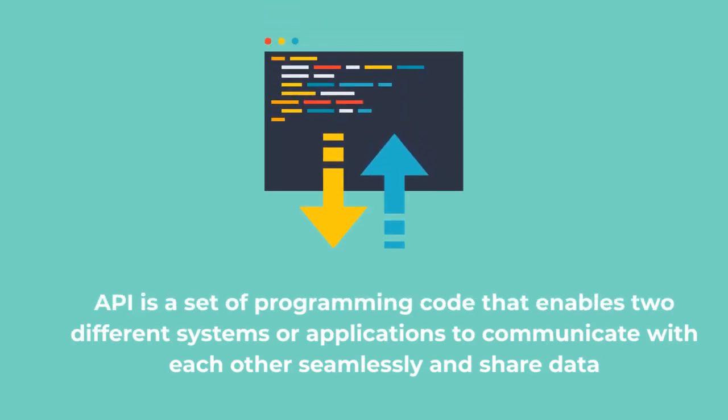An API is a set of programming code that enables two different systems or applications to communicate with each other seamlessly and share data.